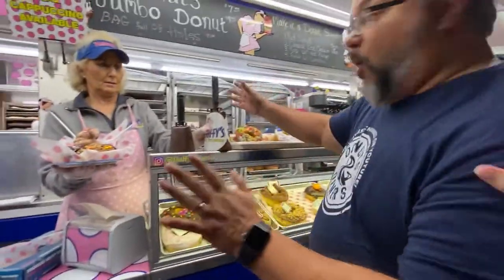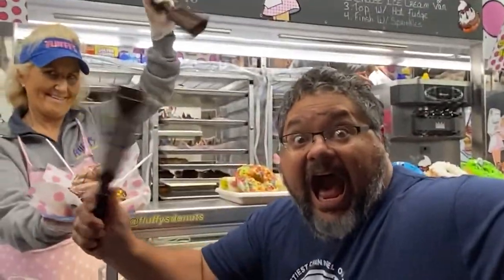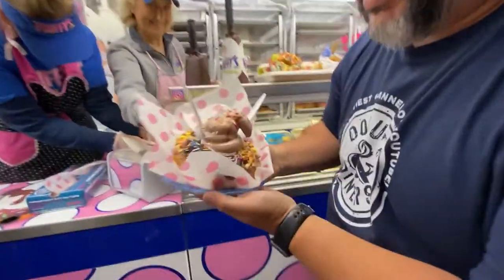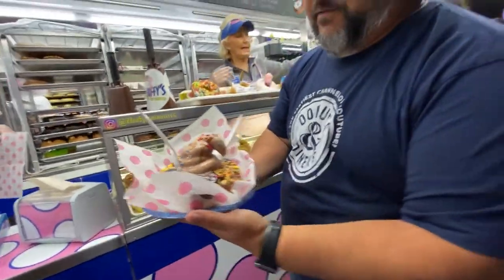Nice, ring the bell! You got to ring the bell — I got to ring the bell. Look at this. That's awesome, guys. That could be the most beautiful thing I've ever seen.